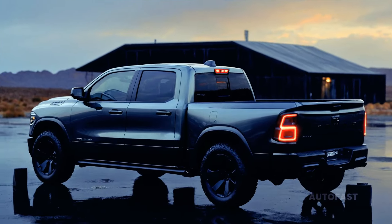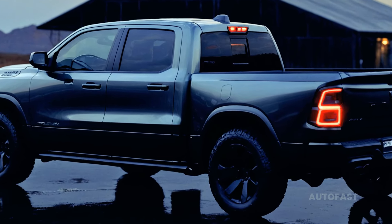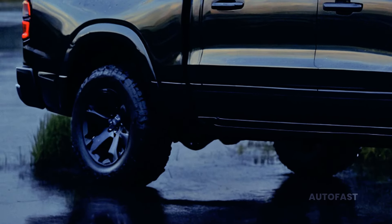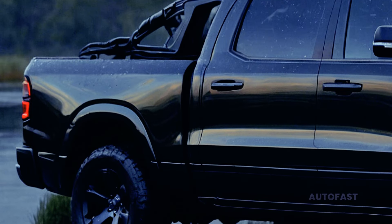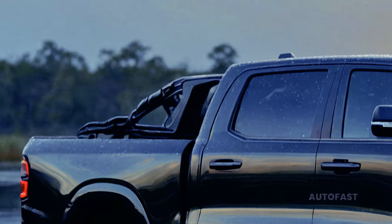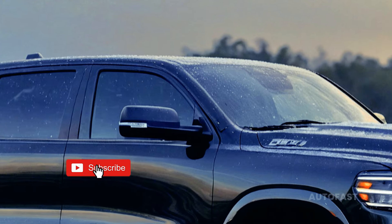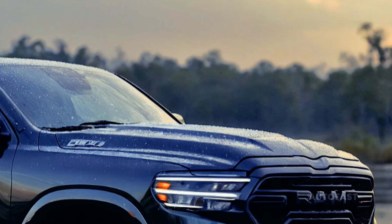The truck's exterior has undergone minor cosmetic alterations, but these updates have given it a more contemporary and appealing appearance. The redesign brings a fresh color scheme, updated lighting, and new wheel designs.